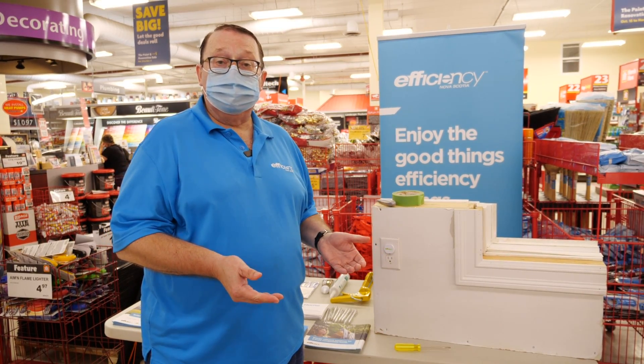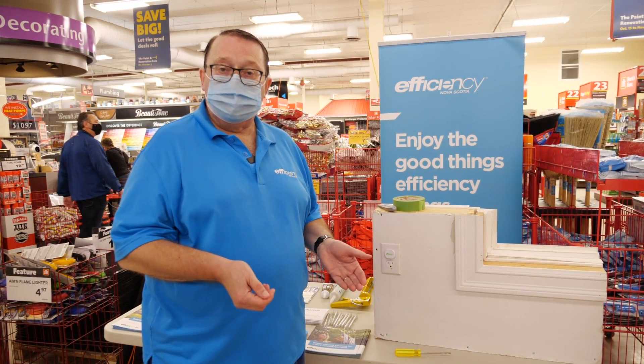This is Barry from Efficiency Nova Scotia, hoping you enjoy the good things efficiency brings.